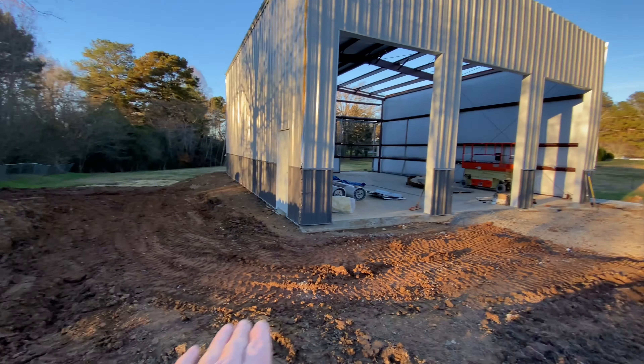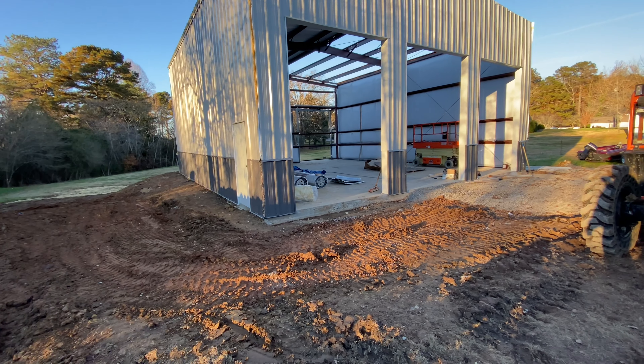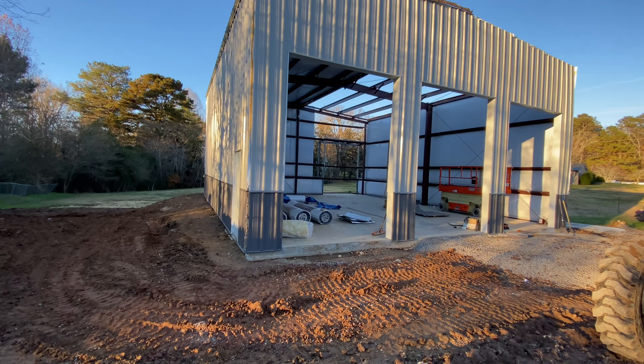I hope to knock this down right here where the door is, for the gutter to come down, and get that to finish grade. So yeah, a lot of work, man, but it is coming along. We are getting there.